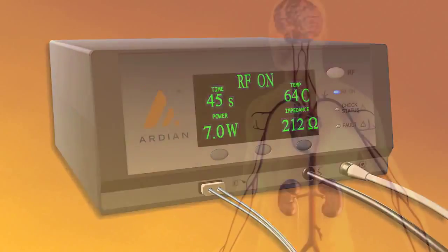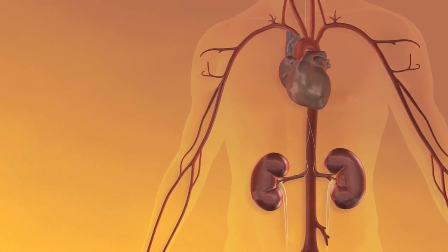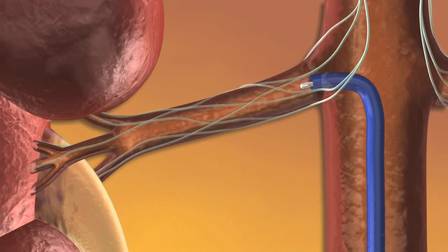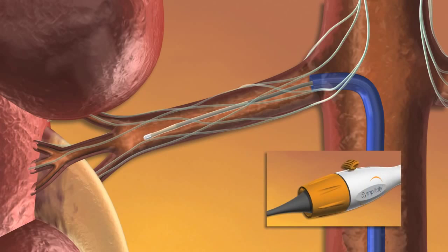The endovascular procedure is performed with no permanent implant. The catheter is simply advanced into the renal artery using standard interventional technique, with rotation and flexing controls used to achieve optimal positioning.